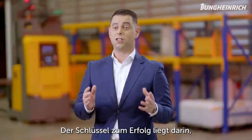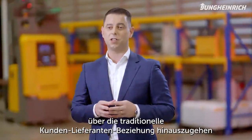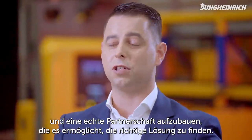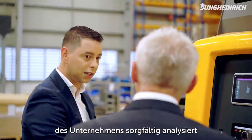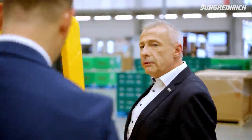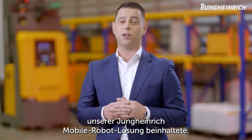The key to success is to go beyond the traditional customer-supplier relationship and establish a true partnership that enables you to find the right solution. Together with Brose, we carefully analyzed their needs and processes and did a thorough material flow and throughput analysis. That led to a comprehensive plan which involved implementing our Jung-Heidrich AGV solution.